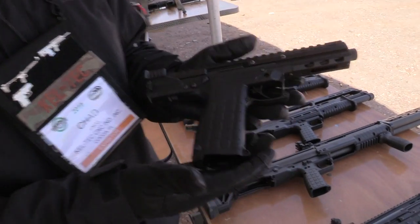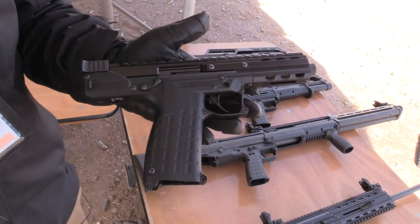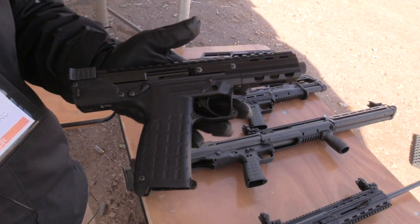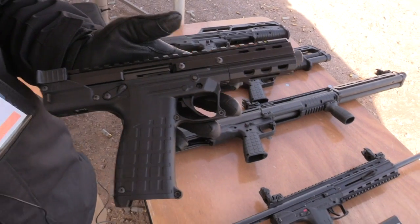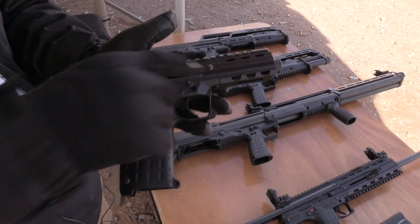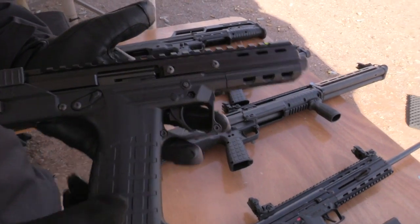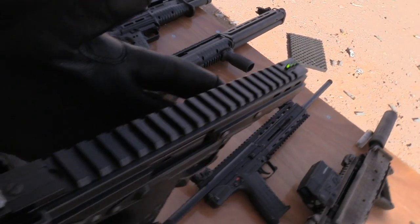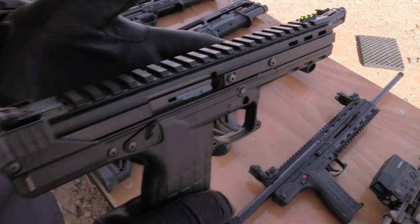It looks very similar to the PMR-30 but it operates completely differently. It's got a threaded barrel, and as you'll see later on, we've got a suppressor on one over there. It runs really great suppressed — it's super fun to shoot. It comes out of the box with high-vis sights and also has a full rail on top, so if you want to put a dot on it, which I recommend, it's super fun.